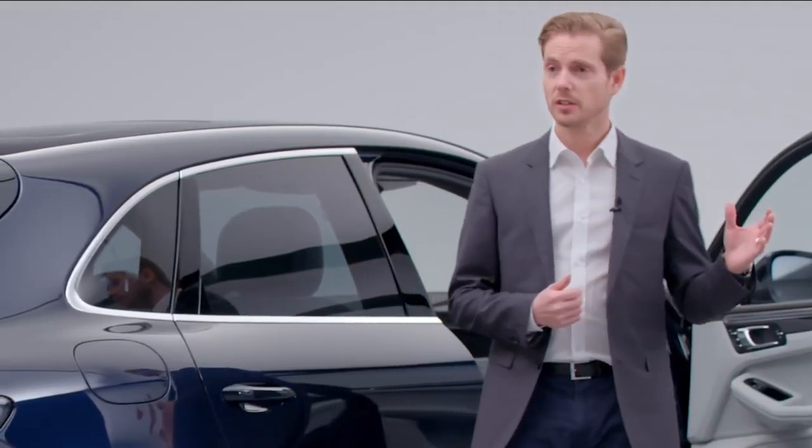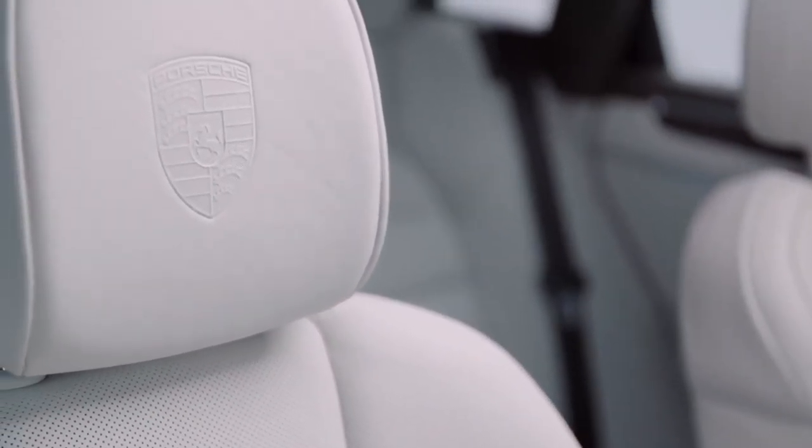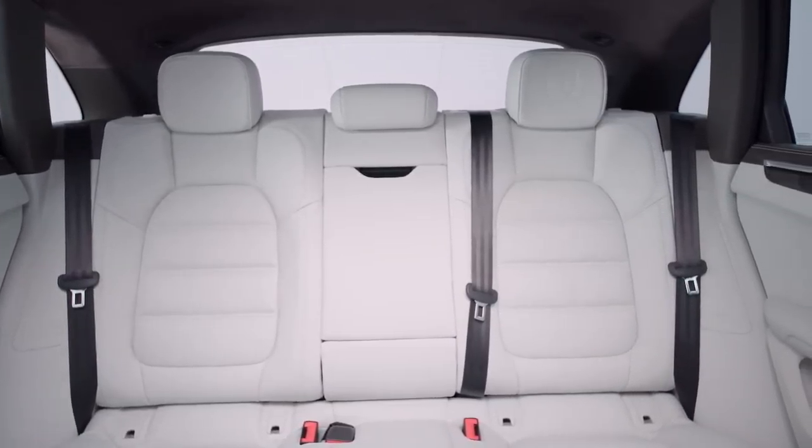Obviously the colors, but also the high-quality finish of the materials are essential for a striking interior design. As you would expect, these choices were made with the aim of adding bold touches to the design of the new Macan.